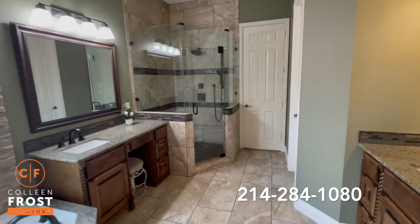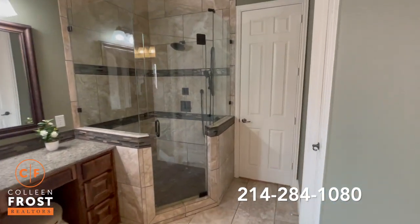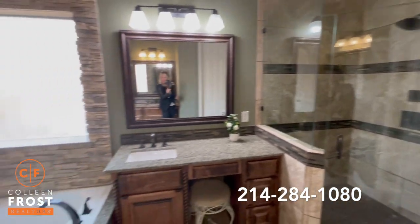Love the updated master bath. Frameless glass — look at that tiling work, stunning. And a corner garden tub.